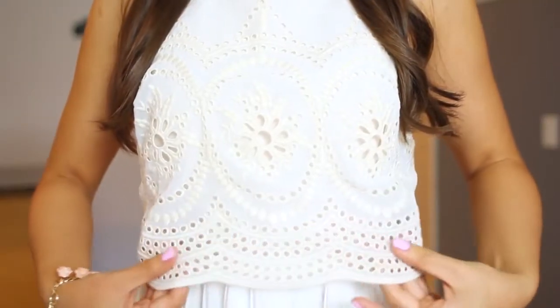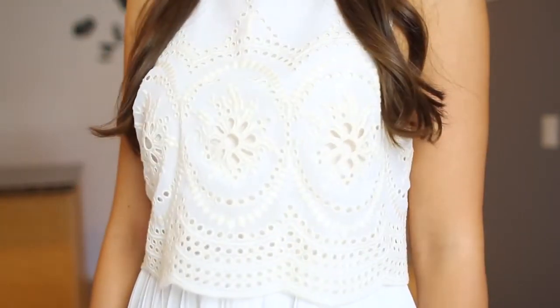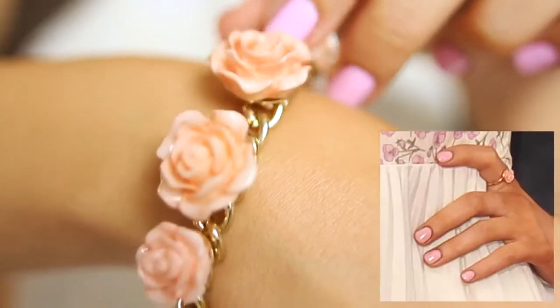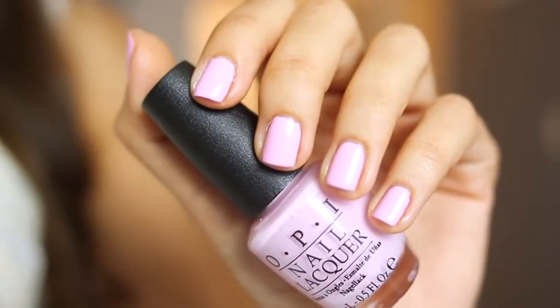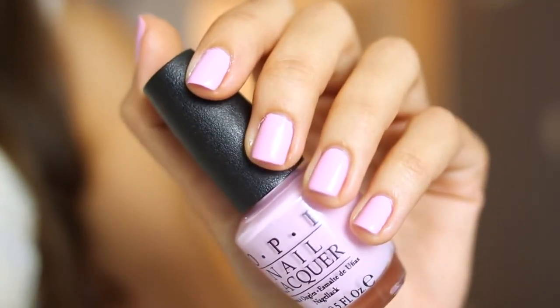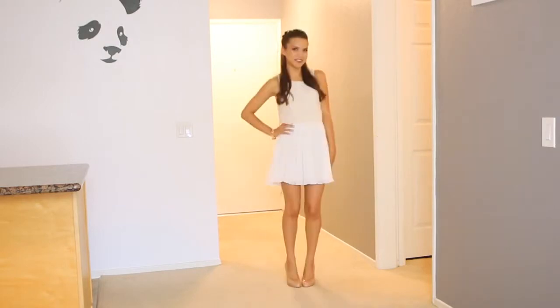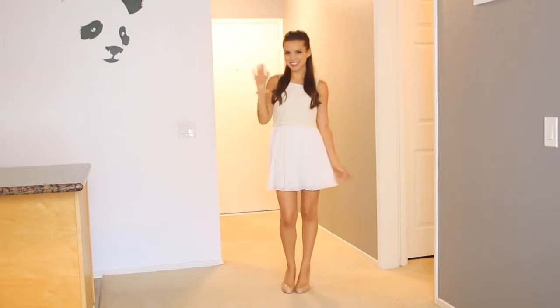This is the finished makeup look, and now moving on to the outfit — I found this dress at Urban Outfitters, which is so pretty and is really similar in silhouette to the dresses that Ariana likes to wear. I noticed that she wore a floral ring once and I actually have a bracelet from Forever 21 that looks a lot like it. On my nails I'm wearing Mod About You from OPI. I just threw on some nude heels and that pretty much completes the look. I hope you guys enjoyed my Ariana Grande inspired tutorial and I will see you guys in my next video!